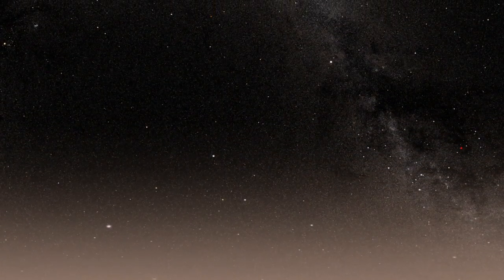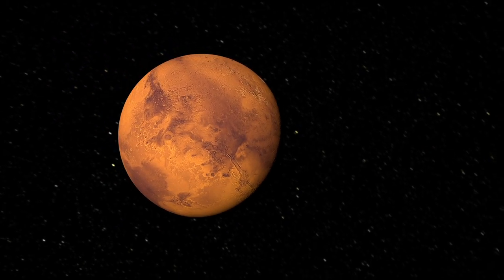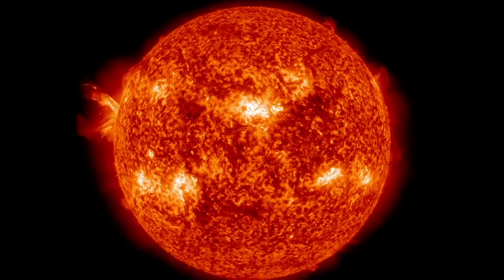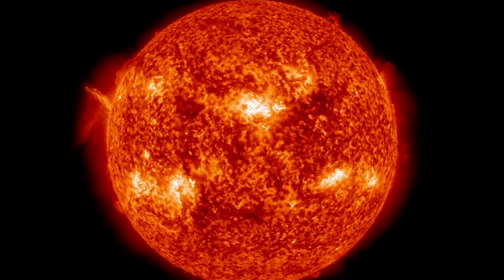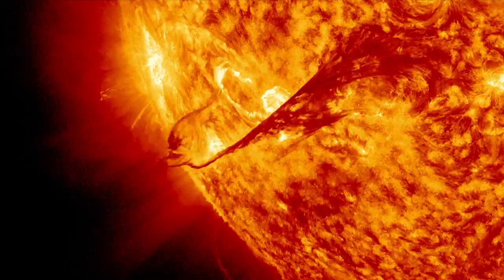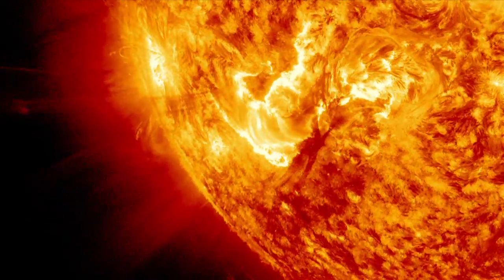That latter option is the one that MAVEN is going to be exploring, looking at the role that loss to space may have played in the changing Mars climate. We think that this loss to space was driven by the sun, by the solar wind hitting the planet, by solar storms that eject out from the sun, hitting the planet and stripping the atmosphere off.